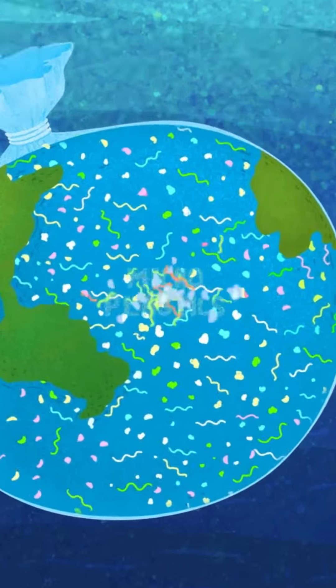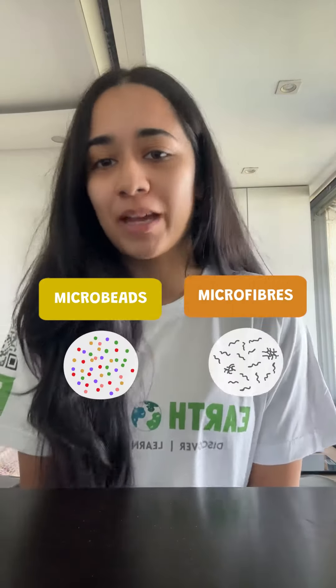Hey Earthquesters! Today we're diving deep into the world of microplastics. We're focusing on the sneaky culprits: microbeads and microfibers.